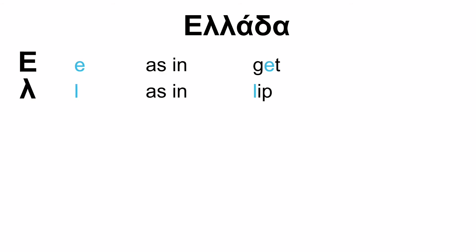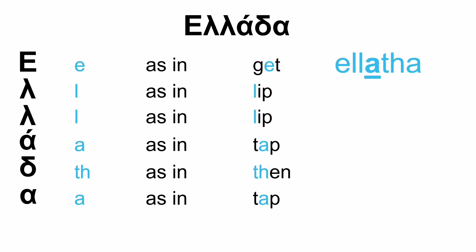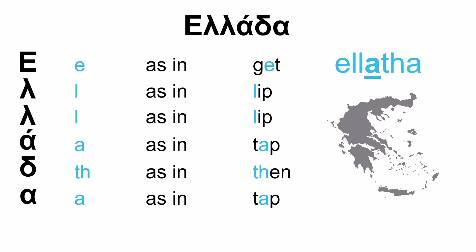Next word — and I should mention: when you see two identical letters together, you pronounce them as if it's just one. E as in get, L as in leap, another L as in leap, A as in tap, V as in then, A as in tap again. So we say Ellada — those two lambdas, we don't say El-lada, we say Ellada as if it's only one letter. Emphasis on the middle syllable: Ellada. And Ellada is Greece — that's how Greeks call Greece.